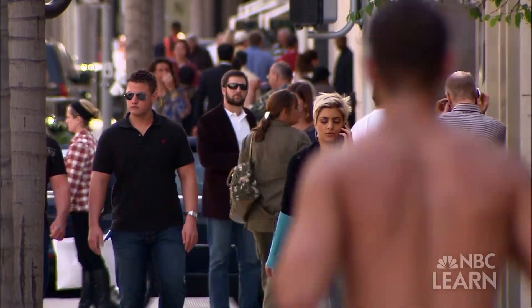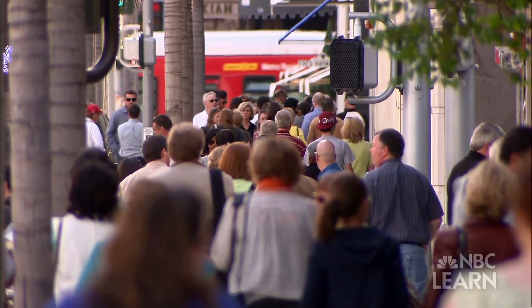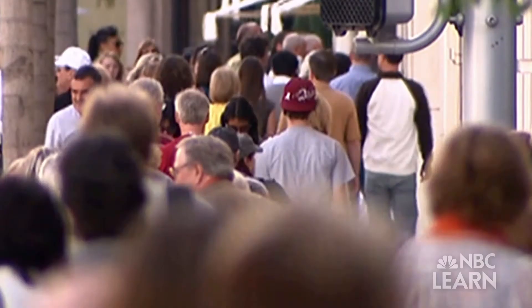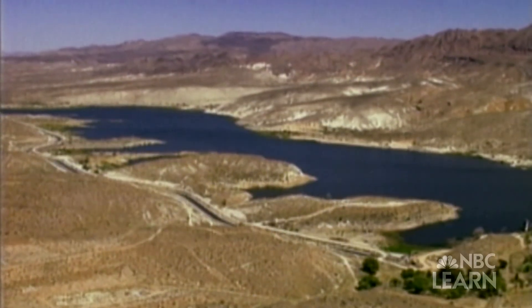Los Angeles, California and its surrounding county is the second most populous region in the United States with nearly 10 million people. A population this large requires a lot of water, most of it transported from hundreds of miles away. We depend on imported water from the Colorado River, from the Eastern Sierra and from Northern California that runs through the Bay Delta.